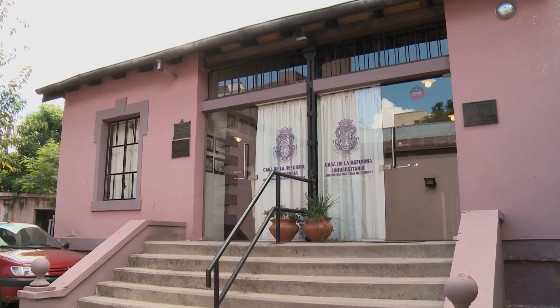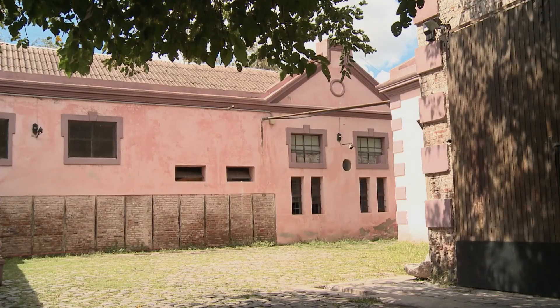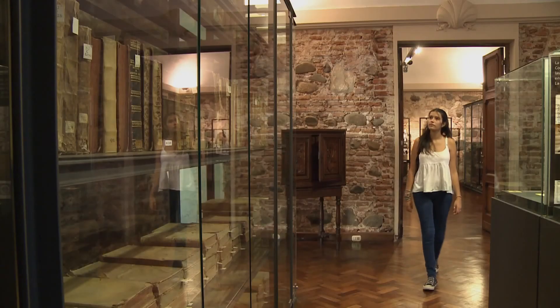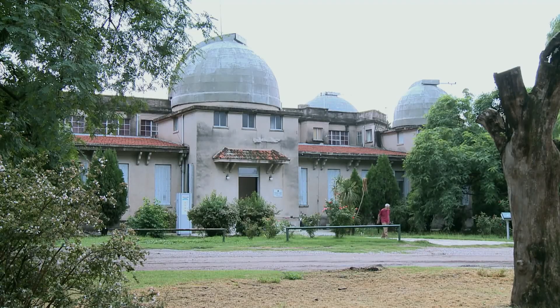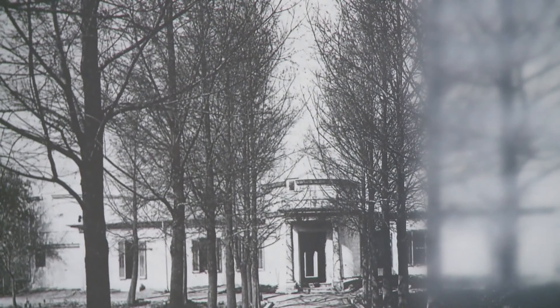Luego, ya a partir de los años 90, 1990, 2000, la Universidad Nacional de Córdoba y otras universidades comienzan a fundar otro tipo de museos, que son más bien museos de corte histórico. Por ejemplo, en el caso de nuestra universidad, es el Museo de la Reforma, que conmemora el evento histórico importantísimo que fue la Reforma Universitaria, o el Museo Histórico de la Universidad, que a raíz de la recuperación de la librería jesuítica recuerda la historia jesuita y toda la otra historia de la Universidad Nacional de Córdoba.